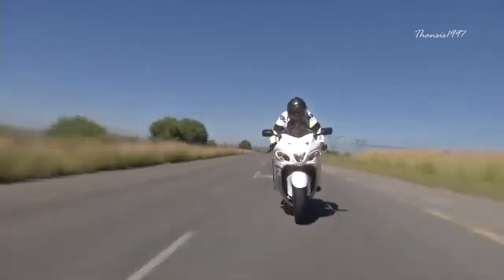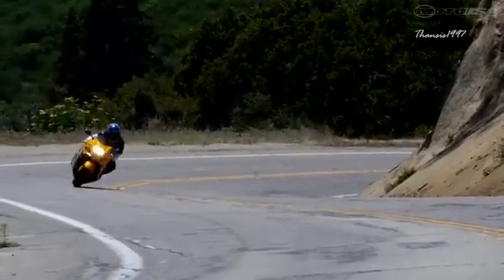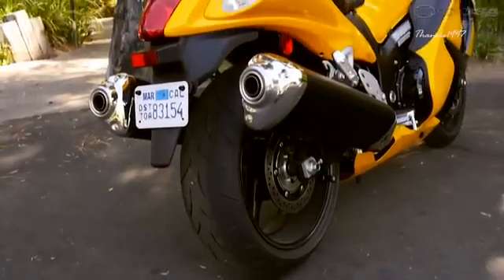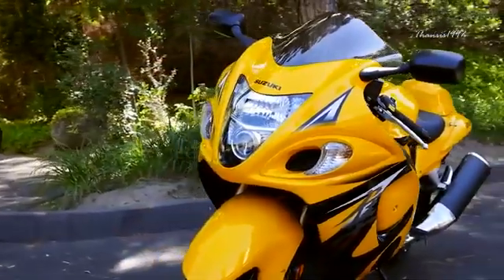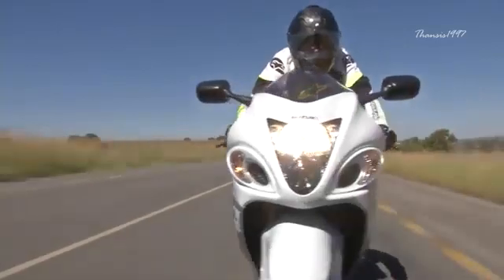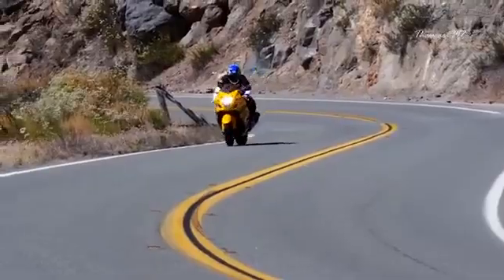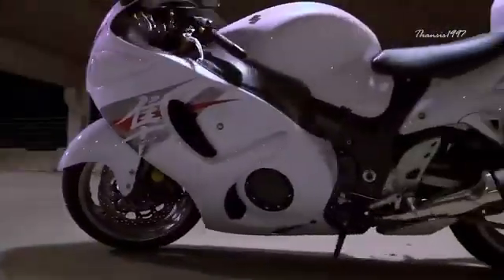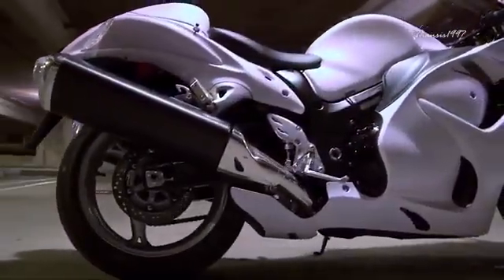For the 2020 model year, the Hayabusa comes with a 1340cc 4-cylinder DOHC engine, advanced EFI with 10-hole fuel injectors, and dual ram-air intakes. The bike handles extremely well on tight corners and works great as a touring machine. In most cases you will not need all that power, so Suzuki has fitted a drive mode selector that lets you adjust power delivery to a more reasonable driving condition.